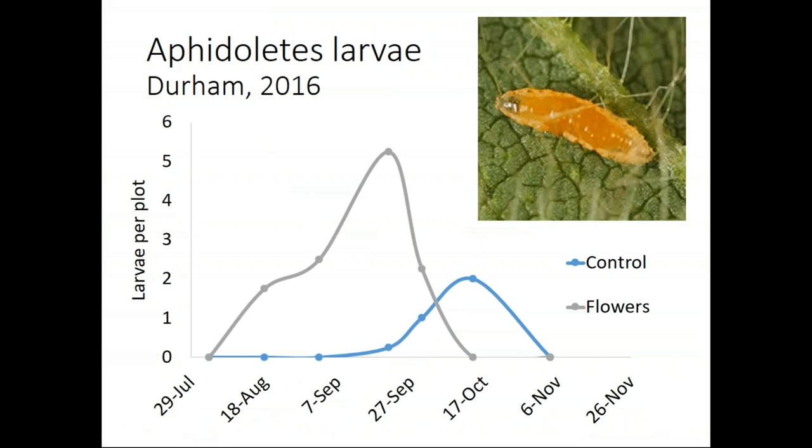Here's another example showing aphidoletes larvae. We see that same pattern — probably a little bit stronger — where you see higher numbers of predators in crops associated with flowers, and that higher number happens a little bit earlier than in control plots. Those are the things we're looking for that show us this is doing some good.